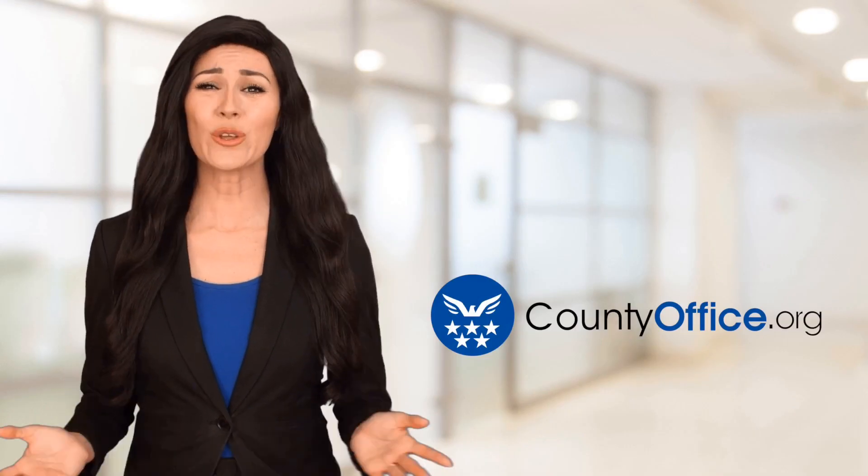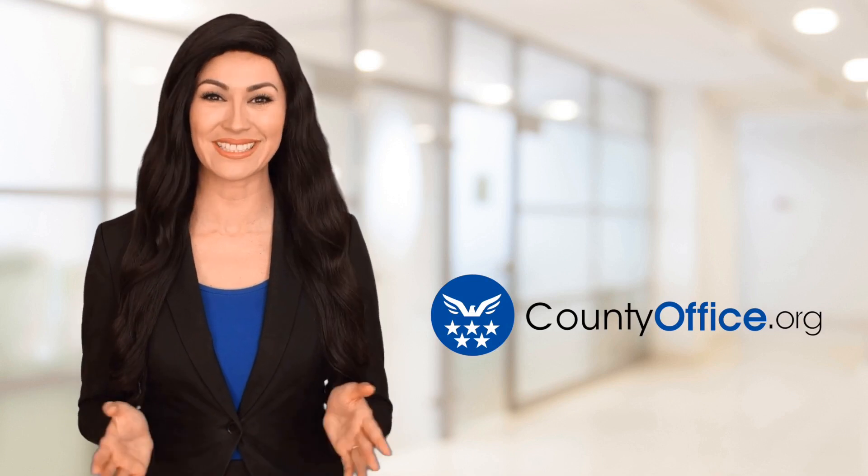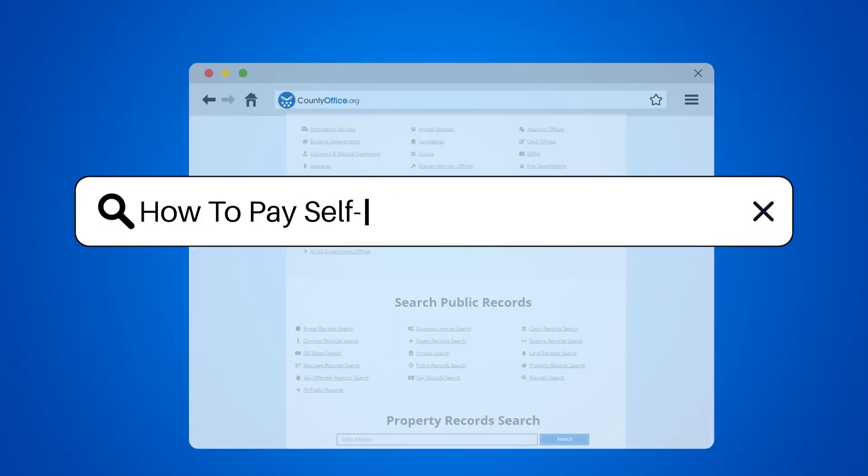Welcome to County Office, your ultimate guide to local government services and public records. Let's get started. How to pay self-employment tax quarterly.